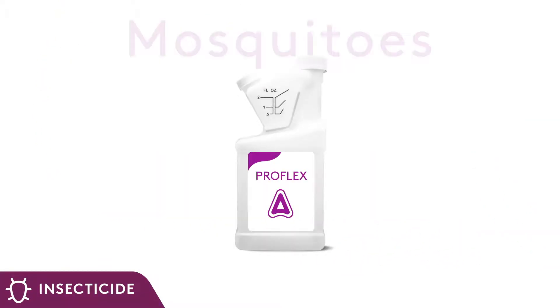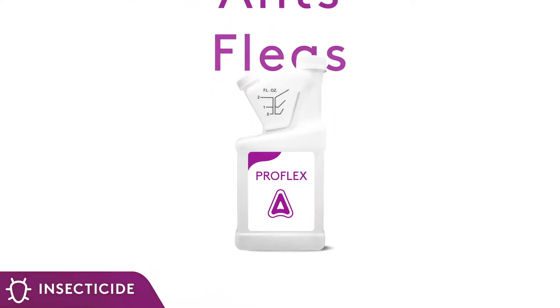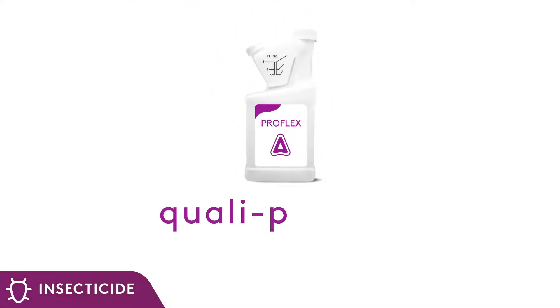This product is effective against mosquitoes, roaches, ants, fleas, and more. Please visit ProFlex online at qualipro.com for a complete list of product labeled use sites and additional targeted pests.